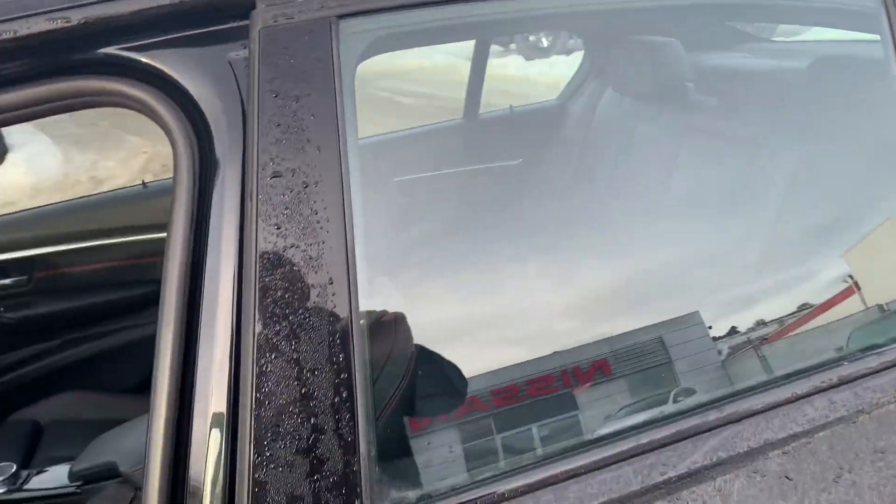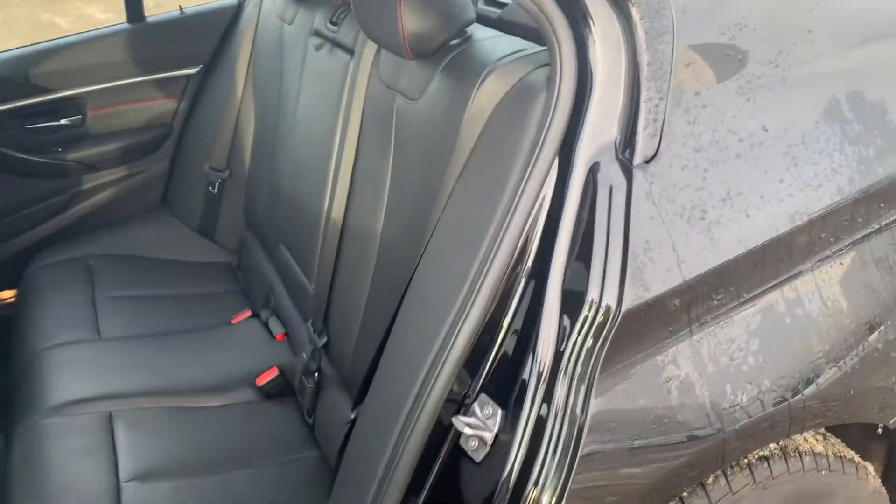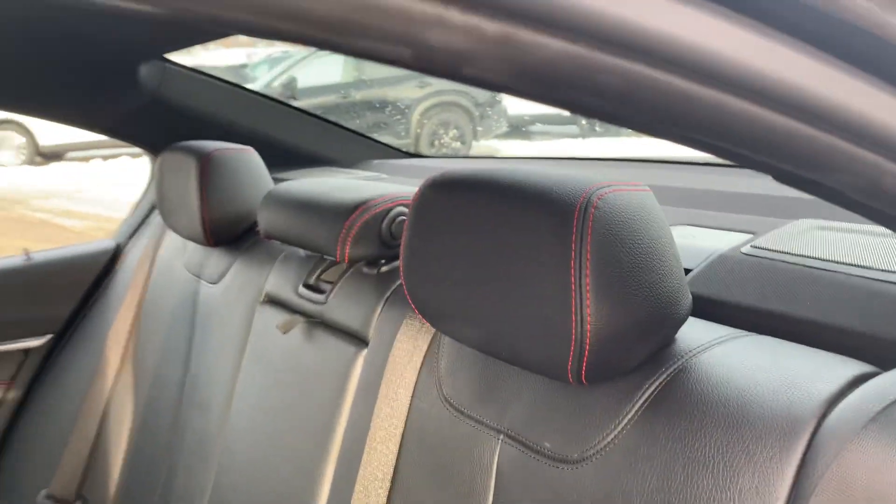I'll show you the back seats so you can see the condition there. The nice black leather interior is all in excellent shape.